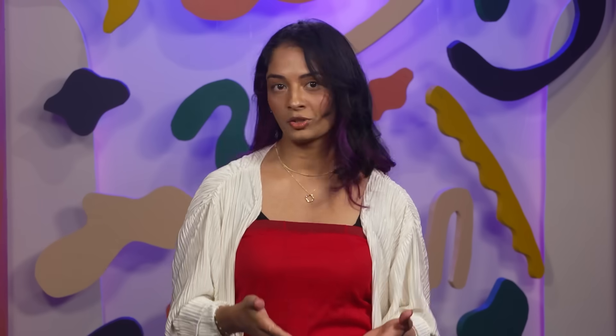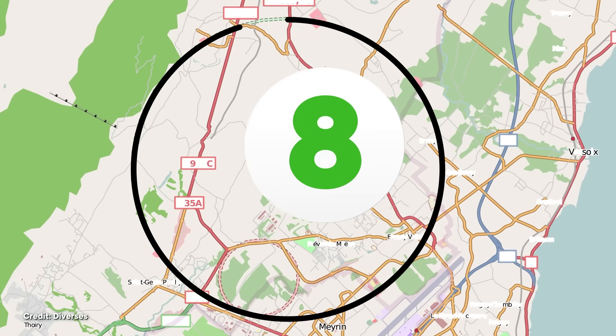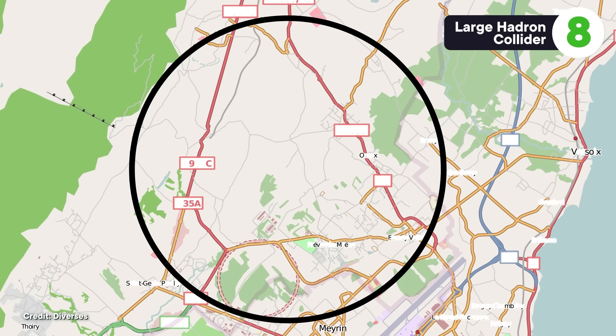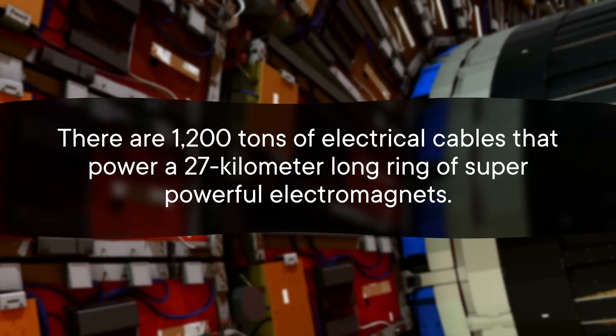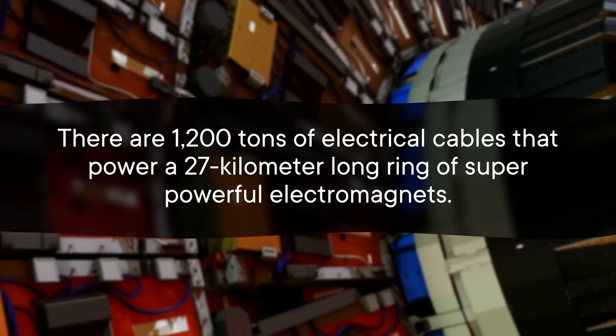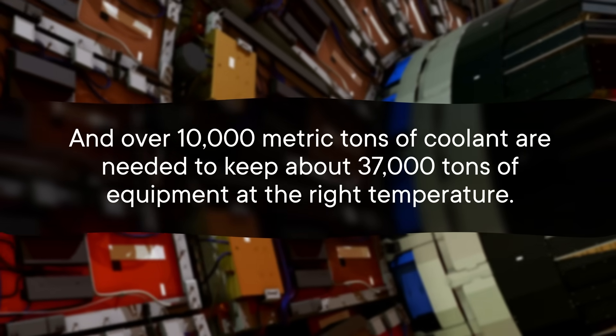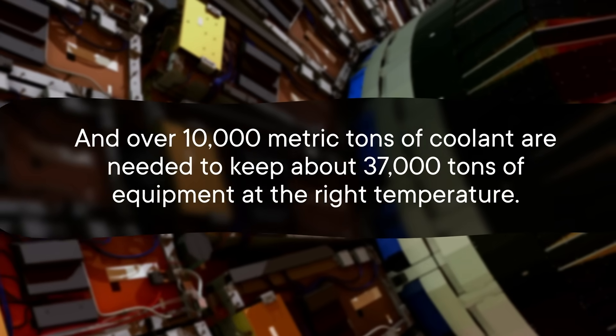Our final example is another case where we had to build something very large to handle something very small. One of the largest machines humanity has ever built is underground, straddling the border between France and Switzerland. It's the Large Hadron Collider, or LHC. It's hard to pin down a single figure for its total mass, but there are 1,200 tons of electrical cables that power a 27-kilometer-long ring of super-powerful electromagnets, and over 10,000 metric tons of coolant are needed to keep about 37,000 tons of equipment at the right temperature.